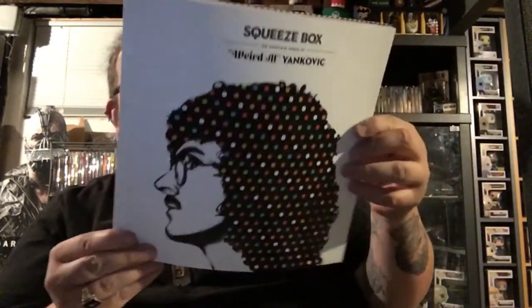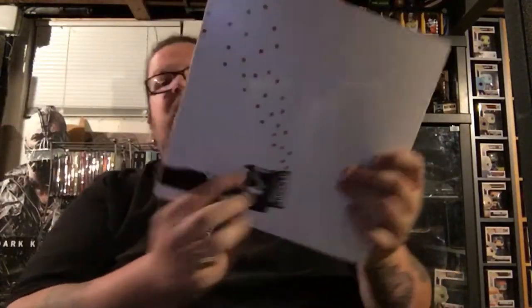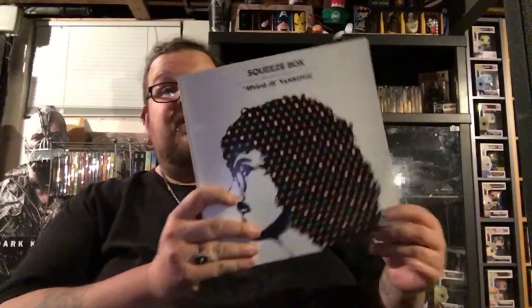It does come with a book — a big, huge book: Squeeze Box: The Complete Works of Weird Al Yankovic. There's the spine, and the back. You're going to get a bunch of pictures and stuff in here — just a big history of Weird Al, all his albums, talking about each album. This is pretty badass, because it's every one of his studio albums. And then there's one extra specialty album that he put together specifically for this collector set.